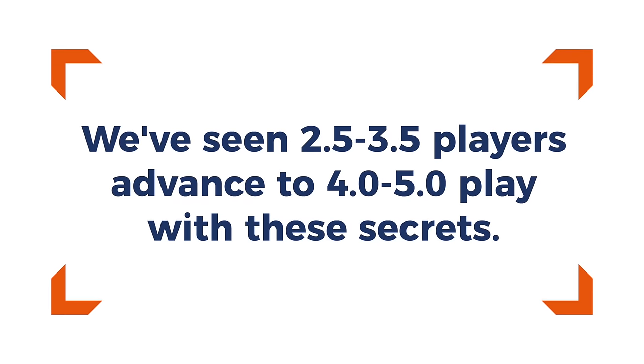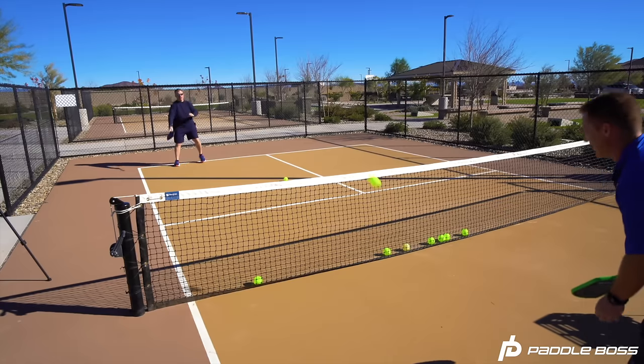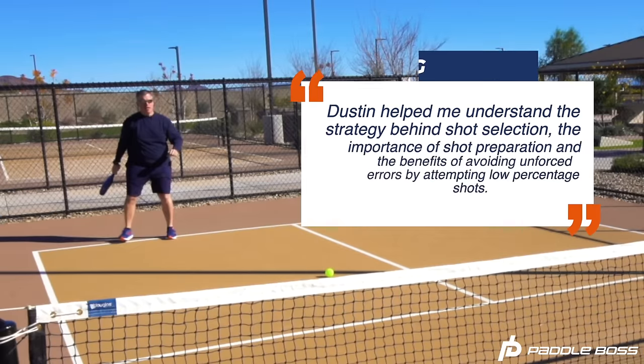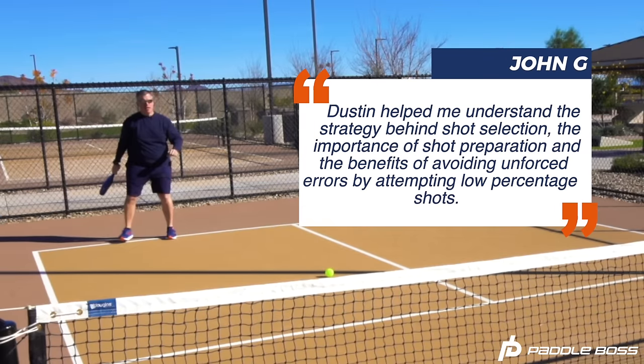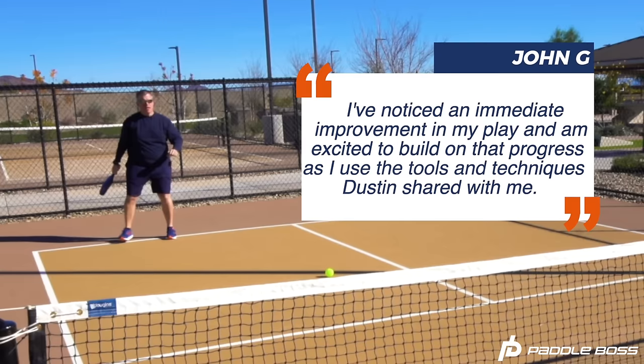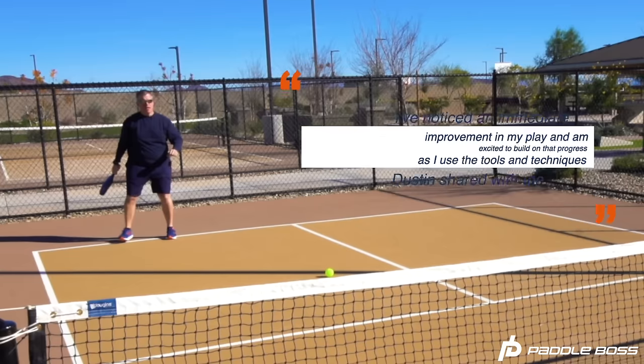We've had the privilege of sharing these secrets with countless people all over the United States and Canada and have been able to watch people progress from beginner and intermediate players to 4-0 or even 5-0 players. Take one of my students, John. He says: 'I've been playing pickleball for about a year and a half and my level of play started to plateau before participating in the Four Days to 4-0 program. Dustin helped me understand the strategy behind shot selection, the importance of shot preparation, and the benefits of avoiding unforced errors by attempting low percentage shots. I've noticed an immediate improvement in my play.'